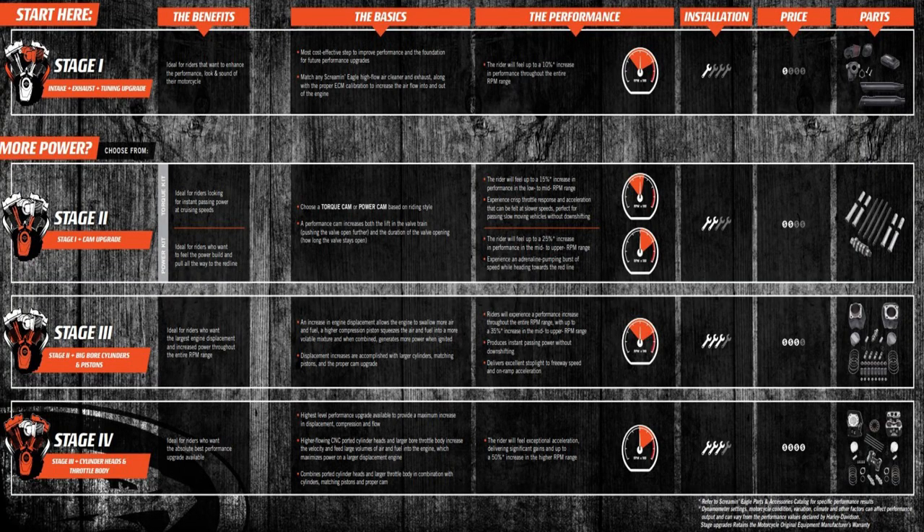You as a consumer can use that catalog to get an idea of what you want, and then go out and start shopping aftermarket parts — which are going to be a better deal. They're going to cost less and provide you more power for the money.